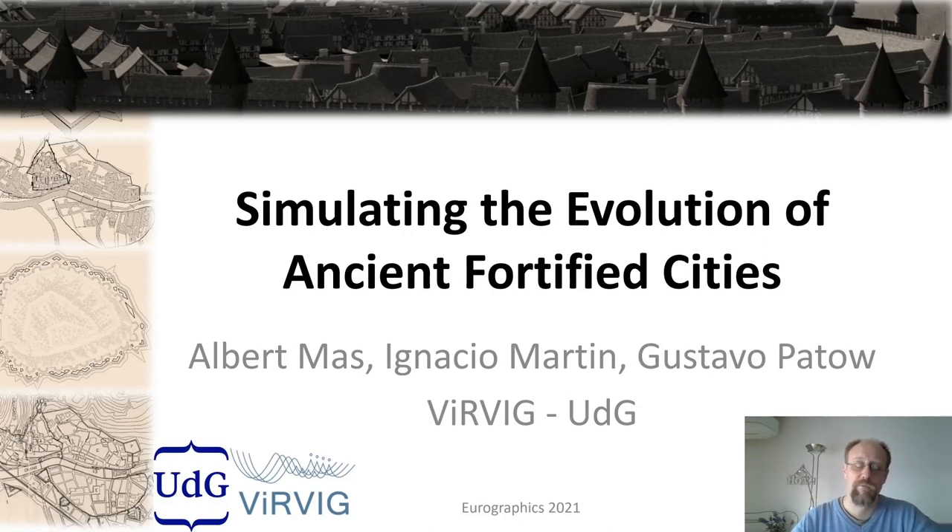Hello, my name is Gustavo. On behalf of my co-authors and myself, I'm going to present this paper about the simulation of the evolution of ancient castles and fortified cities.